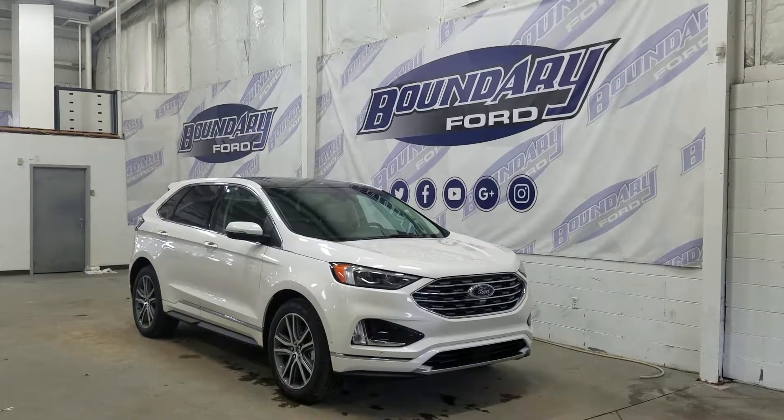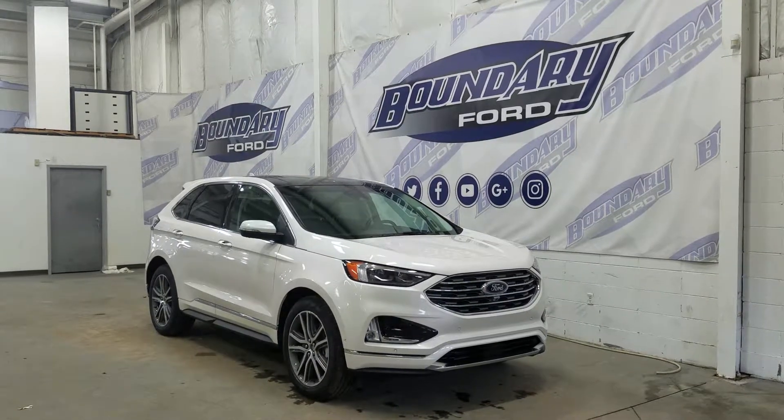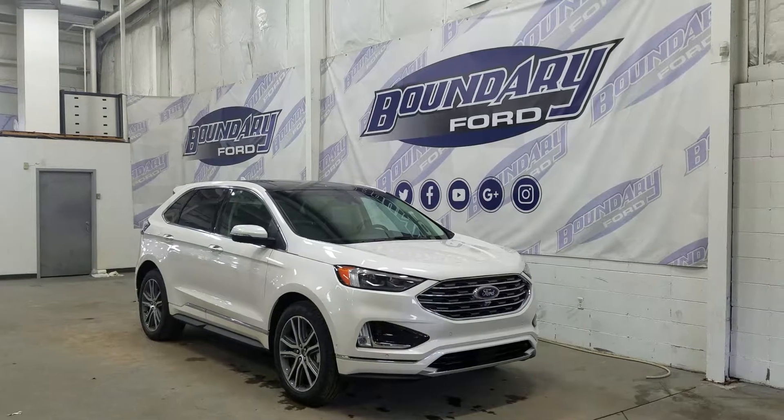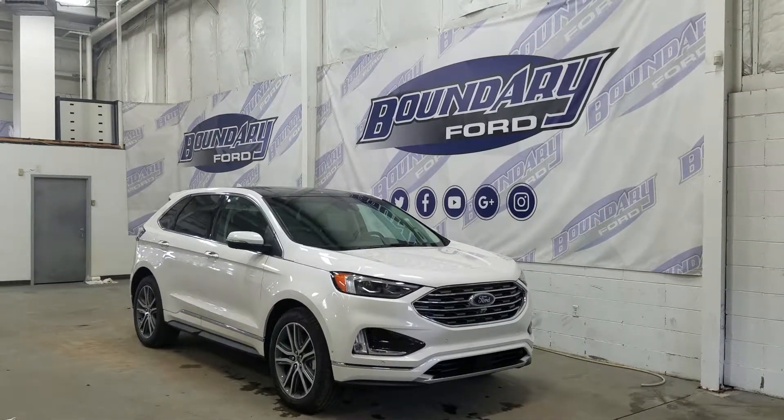Today we're checking out this absolutely gorgeous, brand new 2019 Ford Edge Titanium with a 301A package. The exterior color is a white platinum metallic tricoat, and under the hood we have a 2.0L EcoBoost engine paired to an 8-speed automatic select-shift transmission.